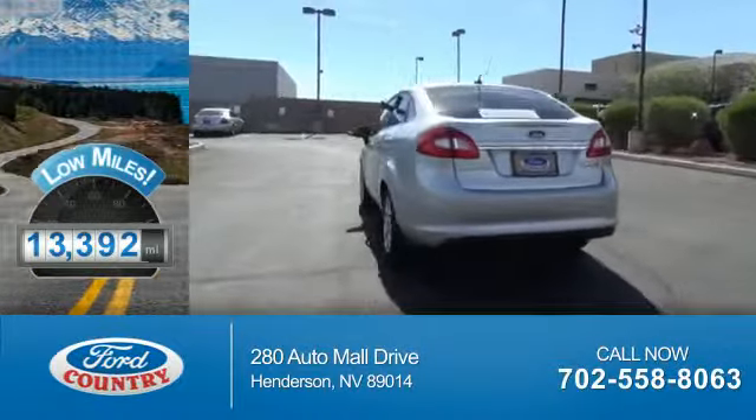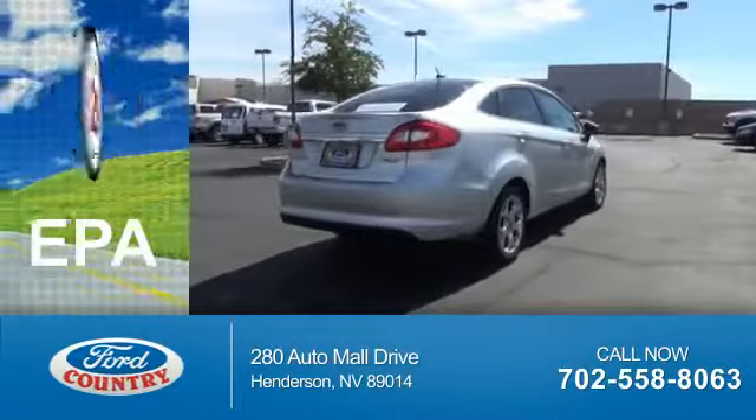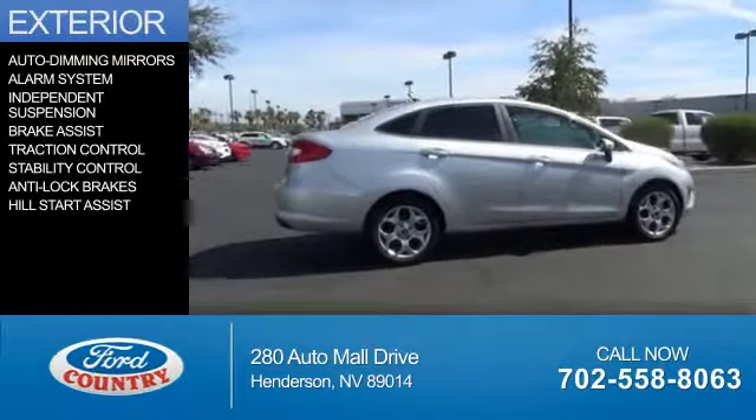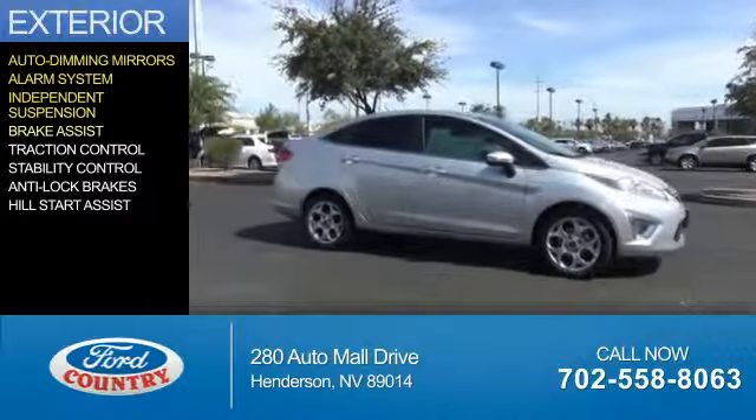With fewer than 15,000 miles, this vehicle has a long road ahead. Great fuel efficiency saves you money by requiring fewer trips to the gas station. The features include auto dimming mirrors, an alarm system, independent suspension, and brake assist.